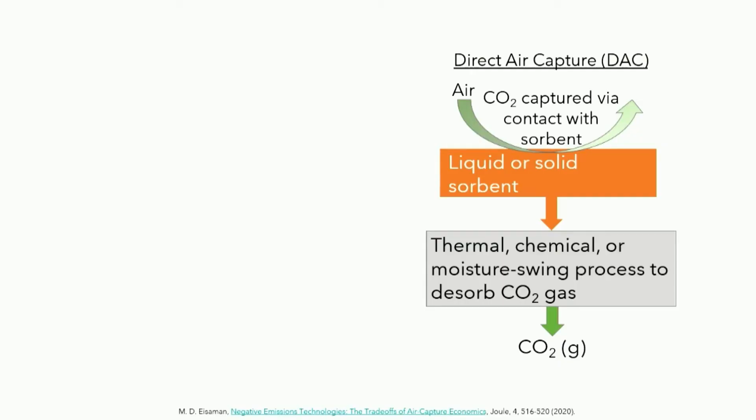To start, direct air capture may be more familiar to everyone. This is a process that allows us to capture carbon dioxide directly from the air. The idea is you need to contact that with some sorbent, whether liquid or solid, that's manmade because of the low concentration of CO2 in the air. You need a large surface area and large volume of this sorbent, and then the CO2 can be regenerated thermally, chemically, or using moisture swing processes to get more concentrated CO2 at the end.